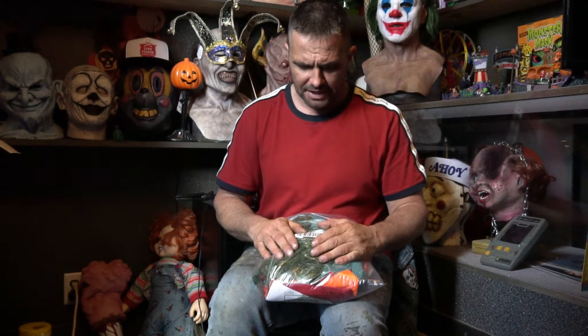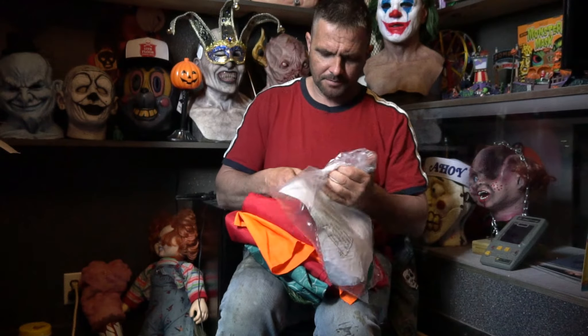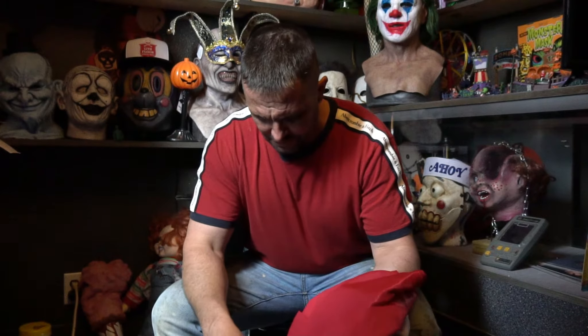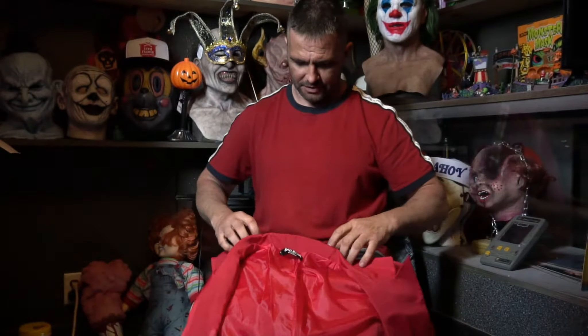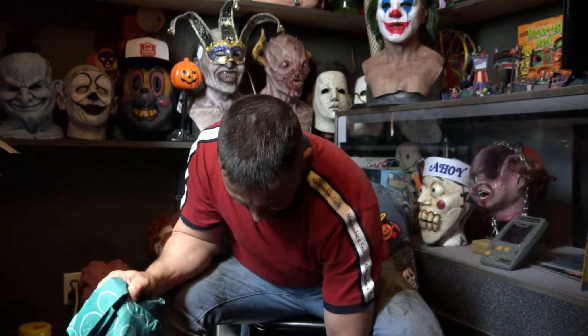I think this is like $69, $64, $75 with tax — not sure, somewhere around there. Let's see what it's like. I think this was a large, meant for somebody six feet tall or so, but we'll see how it fits.